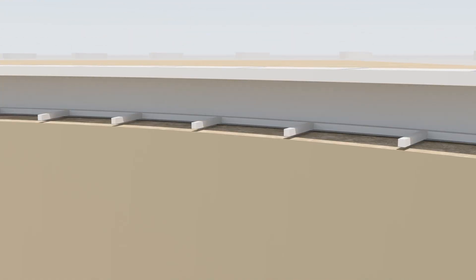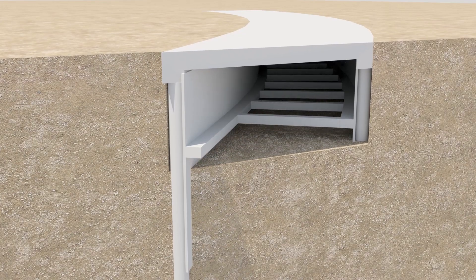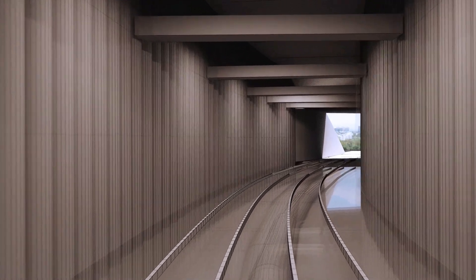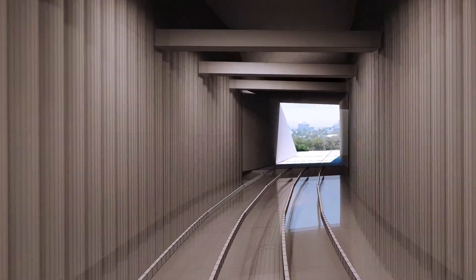Reinforced struts are set perpendicular to the tunnel walls, allowing excavation to continue downwards. This will be repeated several times, as per the TTA at Rosenfeld Street.